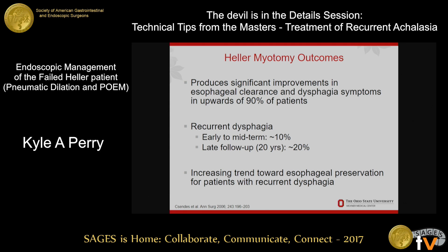Some of this is a little redundant with what was just said, but certainly Heller myotomy is the gold standard and it has excellent outcomes. But there are that 10% of patients early, and as you get later out, 20 and even pushing closer to 30% of patients who will have some dysphagia. Over the last decade or so there has been an increasing movement towards esophageal preservation rather than esophagectomy for managing dysphagia.